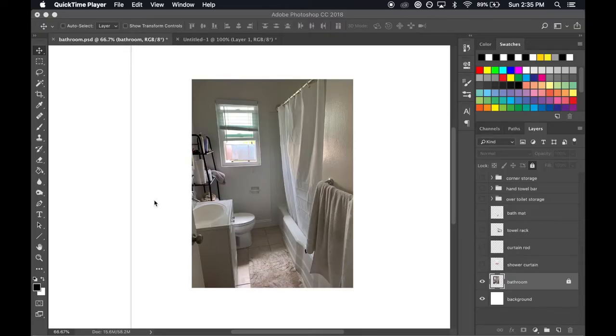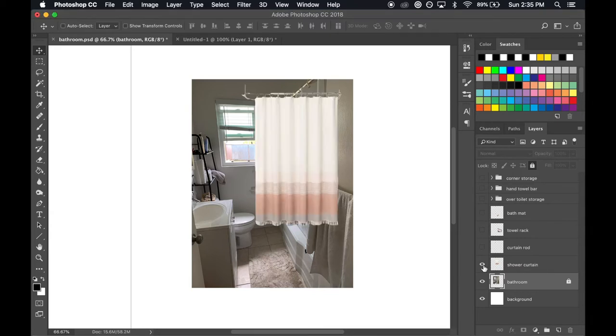Okay, so this is the room that I am working with and as you can see, it's very white. It's pretty boring. It's not the cutest bathroom in the world, but we are going to change that. I started off looking for a shower curtain because I felt like that was going to make the biggest impact to this room. It's definitely going to take up the most visual interest, and just by adding the shower curtain here, it makes such a big difference.